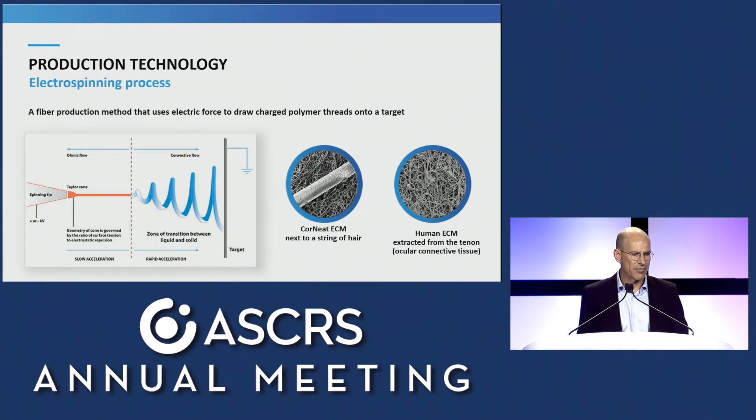The nano-fabric skirt is manufactured by electrospinning technology, and this technology allows us to create a non-woven matrix in the nanometer and micrometer scale. You can see our artificial ECM with a strand of hair over it, and on the right-hand side, our Tenon's capsule collagen network — and you can see the similarities.